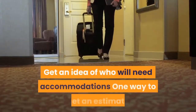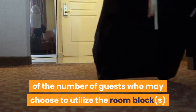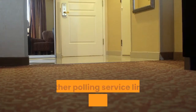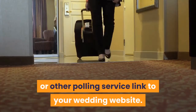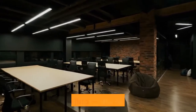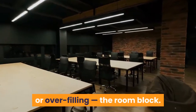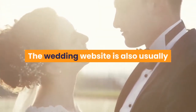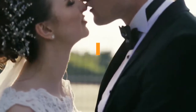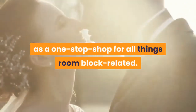Get an idea of who will need accommodations. One way to estimate the number of guests who may use the room blocks is to attach a Google Form, Survey Monkey, or other polling service link to your wedding website. This will spare the stress of potentially under-filling or over-filling the room block. The wedding website is also usually where couples include room block details after the block is reserved, so it makes sense to use it as a one-stop shop for all things room block related.